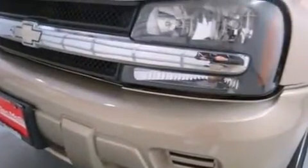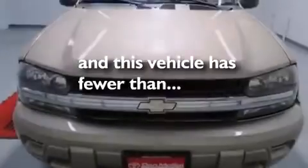Four-wheel disc brakes with ABS, a trailer hitch receiver, and this vehicle has less than 50,000 miles.